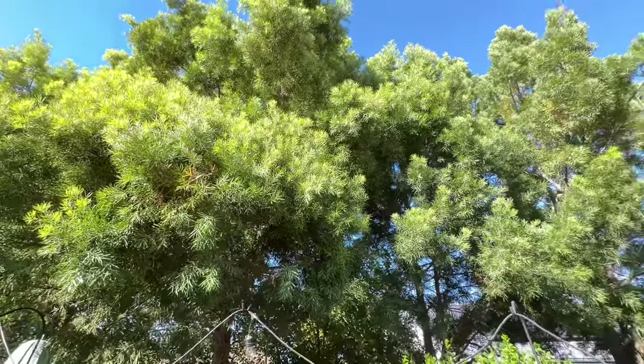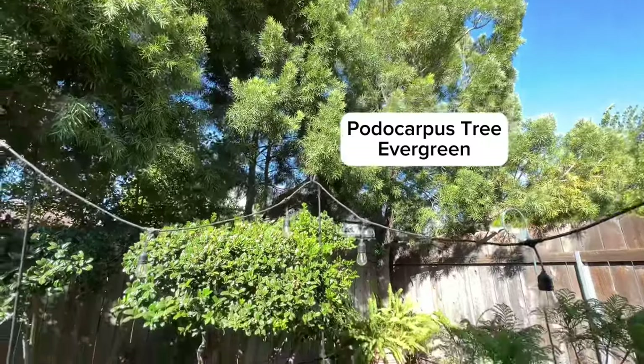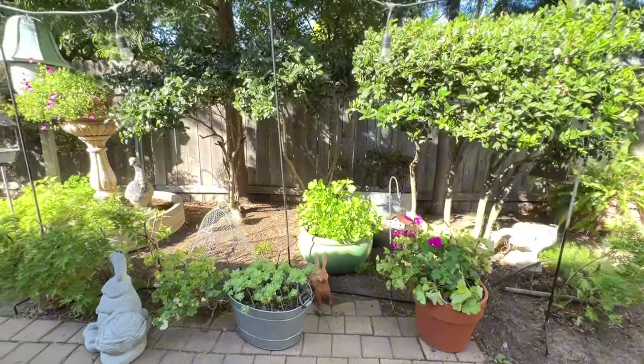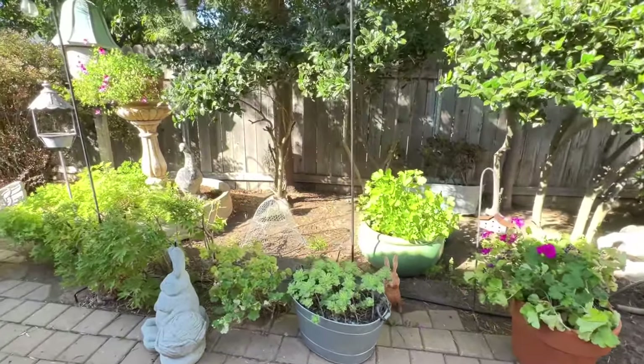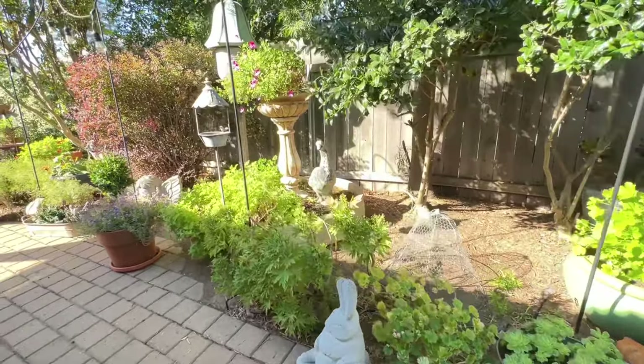She has three podocarpus trees up there, and so there's a lot of cleanup beneath from all the leaves they drop. But now she can go back there, clean up, and also add some more pots in there which are easier for her to maintain.